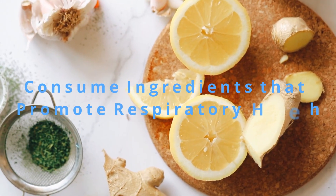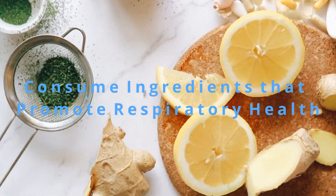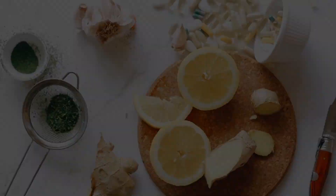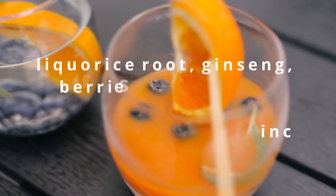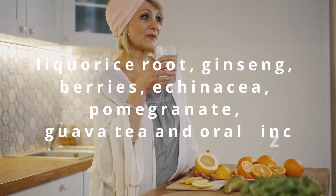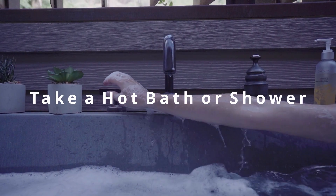Consume ingredients that promote respiratory health. Try foods and drinks that contain lemon, ginger, and garlic — there is evidence that these may help treat excess mucus. Spicy foods that contain capsaicin may also help to temporarily clear sinuses and mucus. There is also evidence that the following foods and supplements may prevent or treat viral respiratory diseases: licorice root, ginseng, berries, echinacea, pomegranate, guava, tea, and oral zinc. For most people, adding these ingredients to your diet is safe to try, but if you are taking any prescription medications, ask your doctor before consuming any of these.